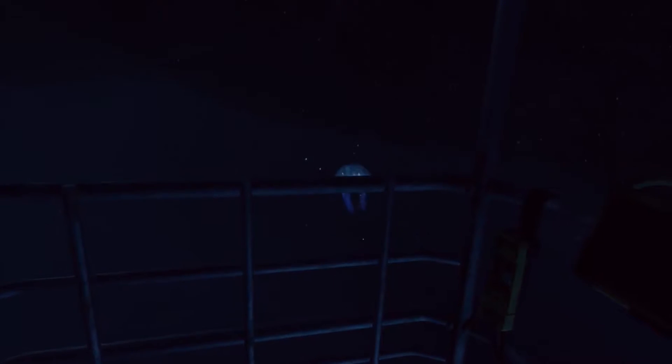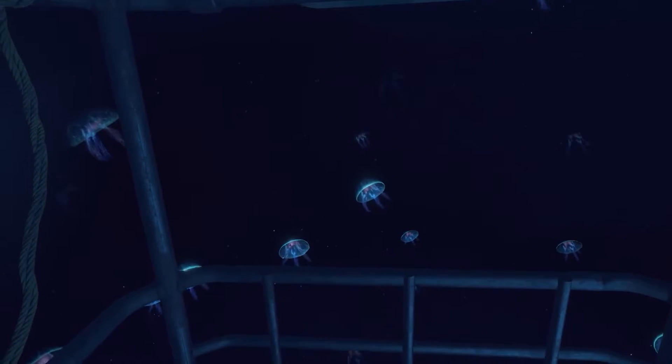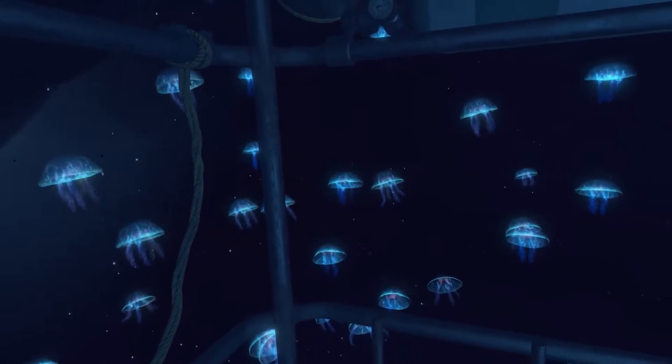Another cool thing about Ocean Descent is specifically in the jellyfish cave: we have ambient music playing back in 2D, and as you look around, jellyfish start to appear. If you look at a jellyfish it lights up and emits a tone that's in the same key as the 2D music, but positional in space. As you look around and more jellyfish light up, it creates a soundscape that evolves around you in 360 degrees.